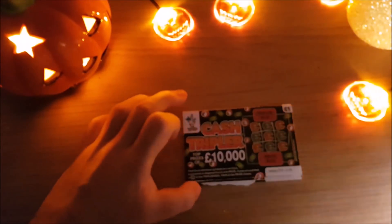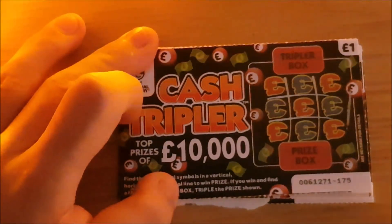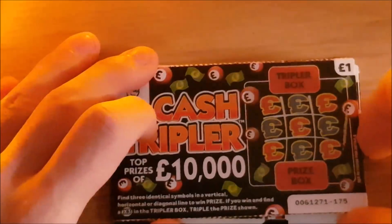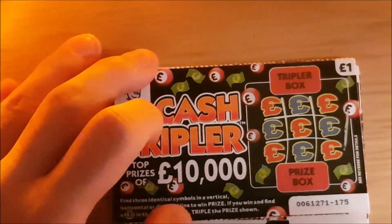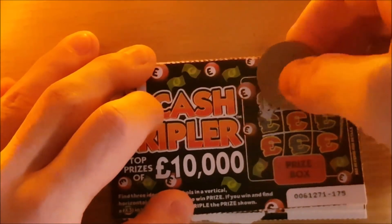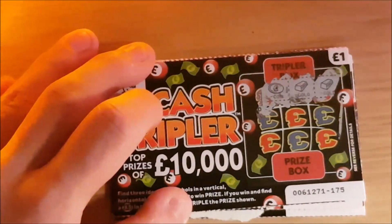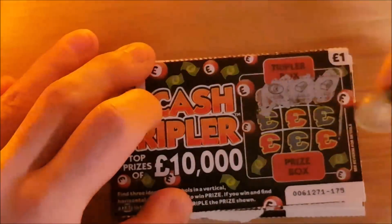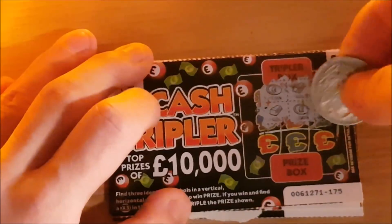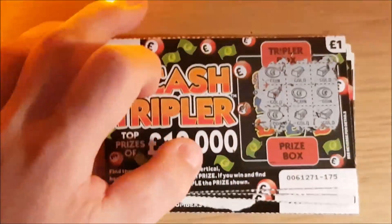So we've got a few cash triplets. We're looking for matches in any of the lines - horizontal, vertical or diagonal. We've got coin, gold bar, gold bar. Then gold bar, coin, coin. And then coin, gold bar, gold bar. So nothing on that first card. Next one: gold bar, gold bar, gold bar - so we've got a winner! Then gold bar, coin, coin, gold bar, gold bar, coin, gold bar.